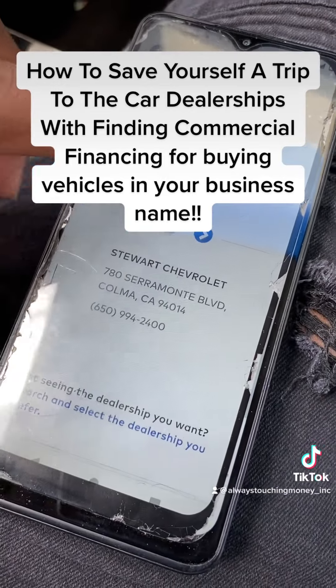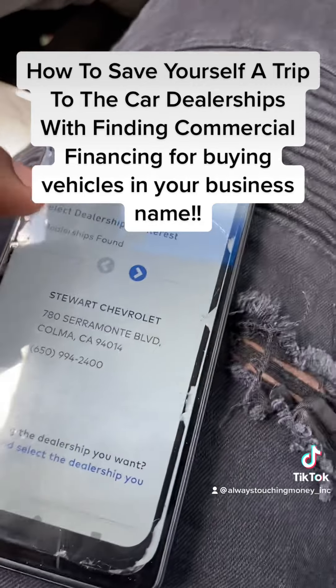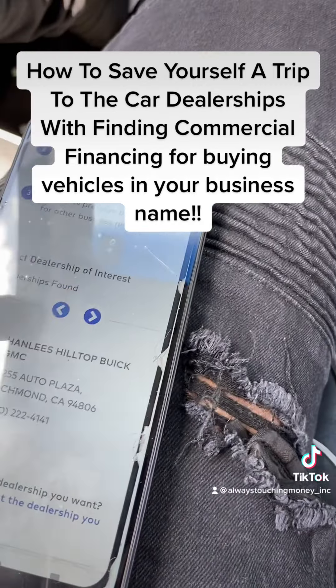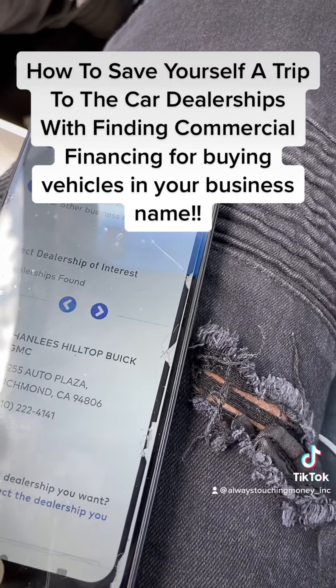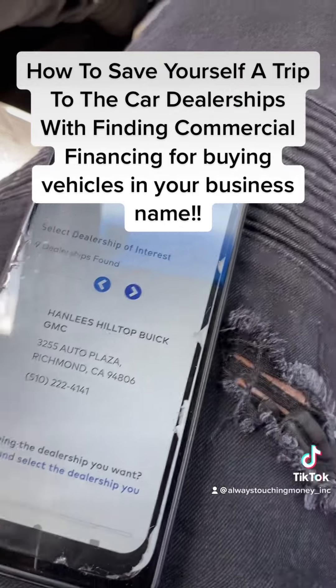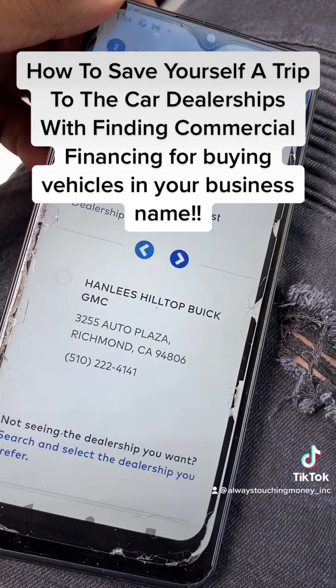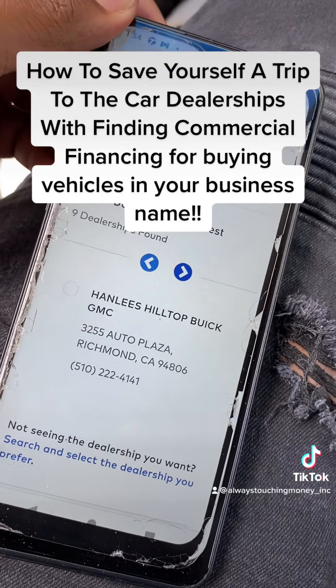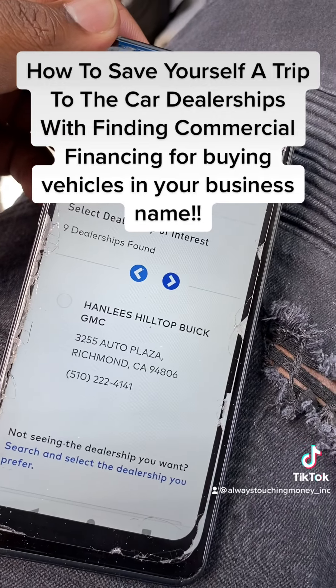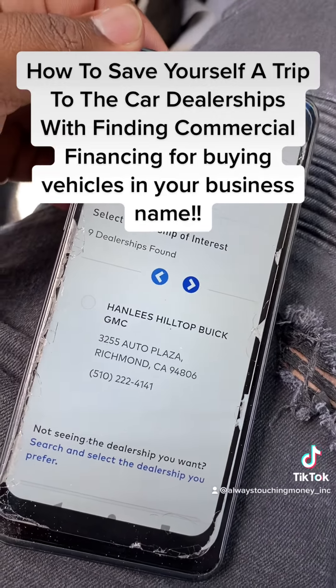Right off the bat it shows you which dealerships you can go to — there are a couple of them. They're going to send an email to let you know if you're approved for a line of credit to get a commercial vehicle without having to do a personal guarantor. That's my business credit tip for the day. I hope you found value from this — give this video a like, share, and save it. Thank you.